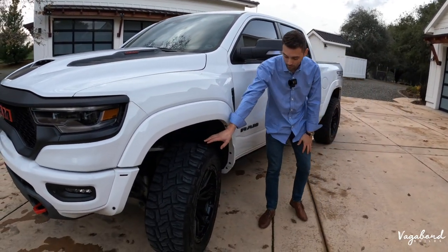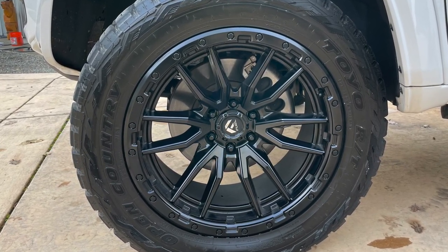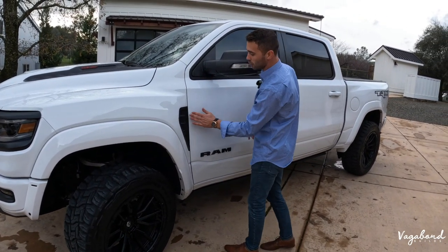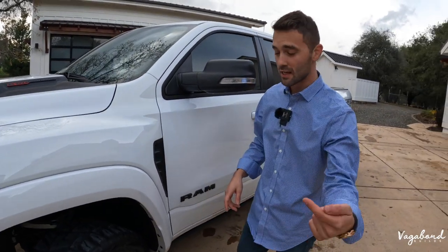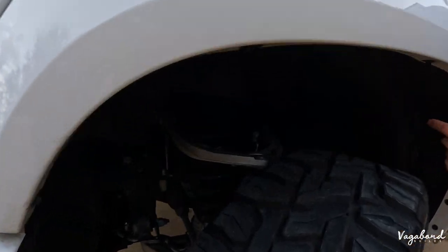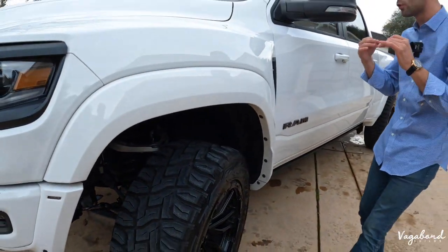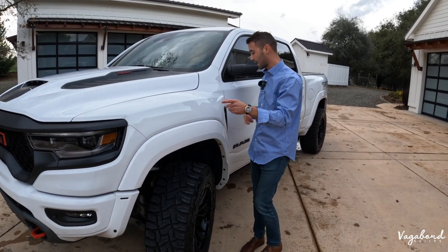You have aftermarket 22-inch fuel rims with a 12.5 offset that the owner decided to put on, giving it a very nice aggressive look with the TRX cuts in the fender. The Bilstein shocks are TRX-built — this is another huge reason why this truck is so desired. The suspension on this truck is a massive reason why Ram brought this out and why it's desired by so many consumers.